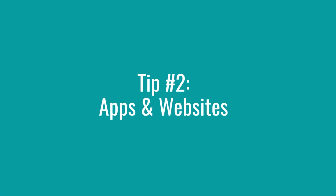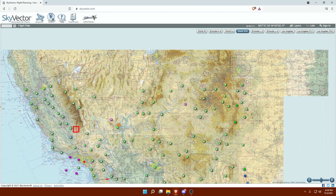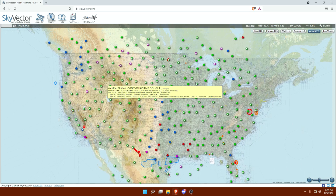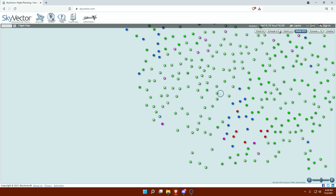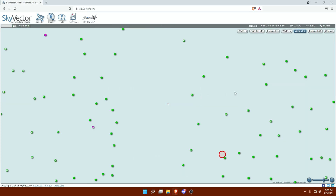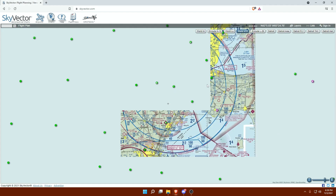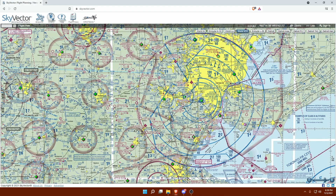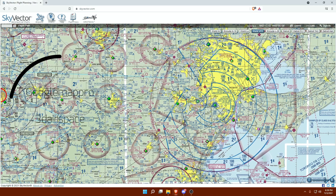Tip number two is applications you can find on your phone or computer. SkyVector is a website that shows a lot about airspace that you will see on your Part 107 test — it's essentially an air map of wherever you want to look. It has all the information from local airports. Zooming in on Detroit Metro Airport, for example, it shows all the pertinent information about the surrounding airspace, including Class B airspace shown in blue.